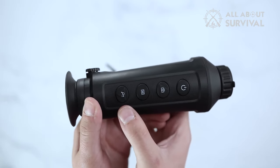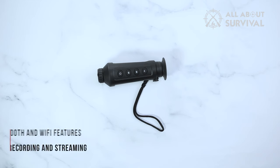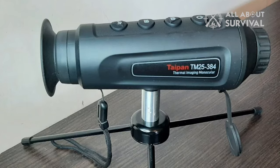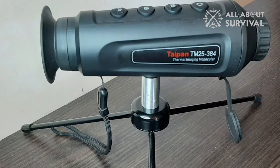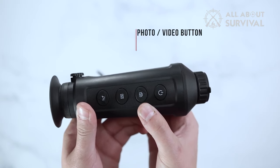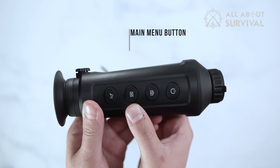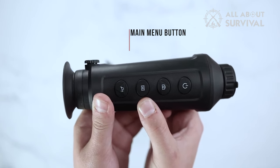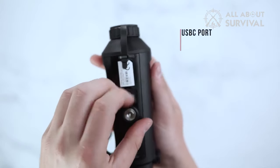You get a fast 50Hz refresh rate with 8x digital zoom on the Taipan TM25-384. There's 8GB memory for video recording and still images, and a Wi-Fi hotspot function with parameter settings when connected to your phone. The device is waterproof to complement its extreme weather attributes. You also get three range image variations — fusion, visible light, and thermal — to adapt to any environment. The battery offers a 7.5-hour operating life with Wi-Fi off, and there's an option to plug in an external power source for prolonged usage.